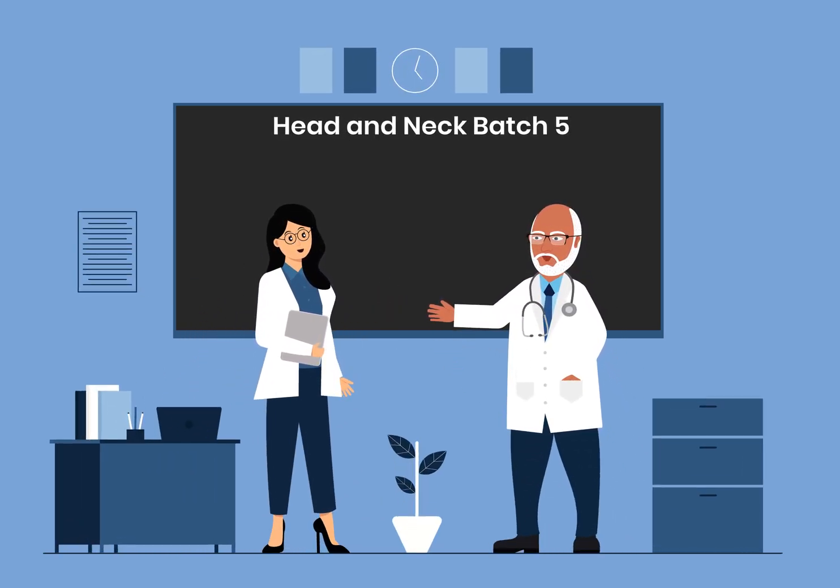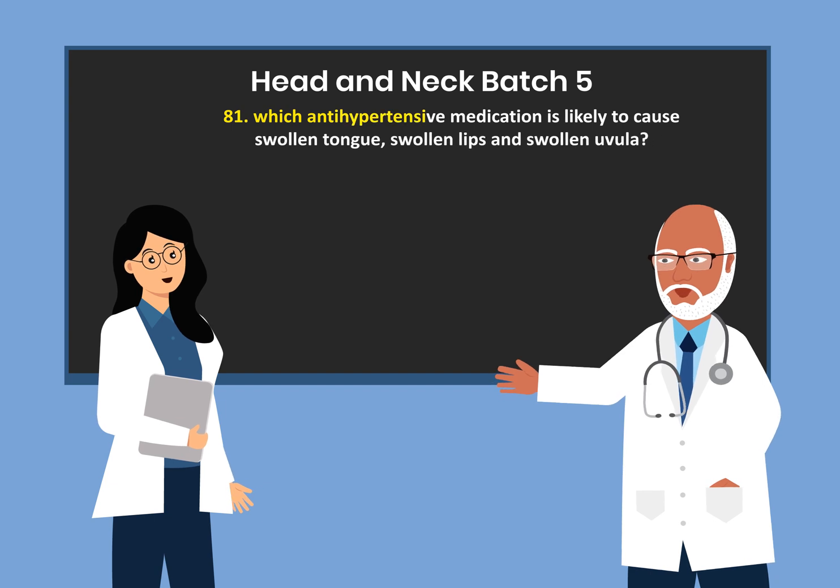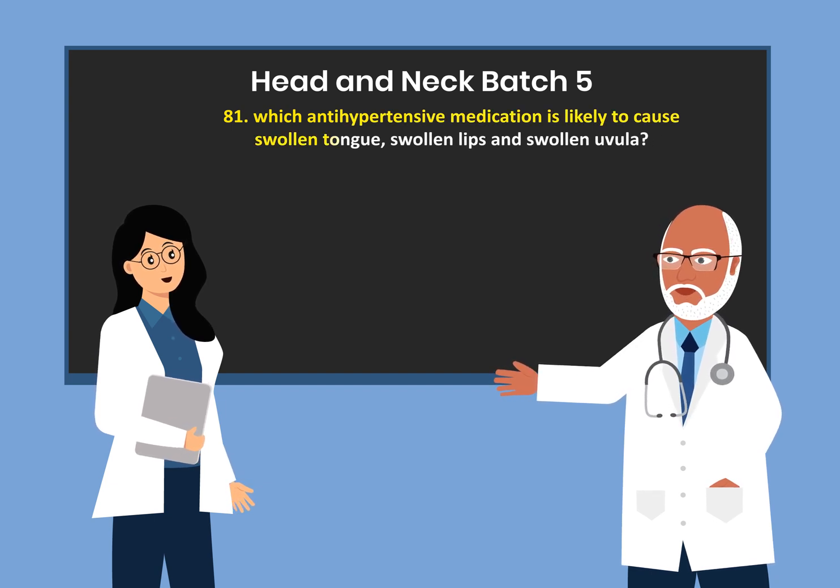Welcome back to Head & Neck Question & Answers, Batch 5. Which antihypertensive medication is likely to cause swelling of the tongue, swelling of the lips, and swelling of the uvula?